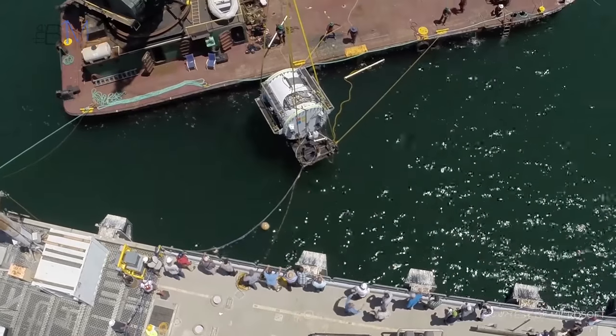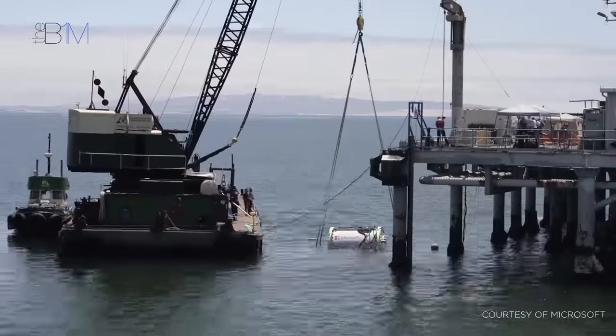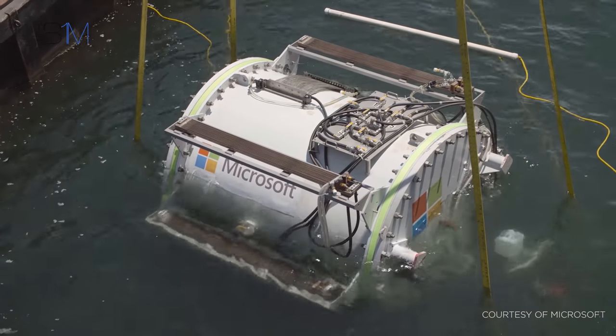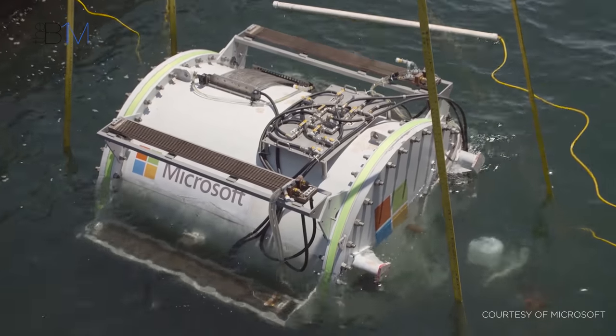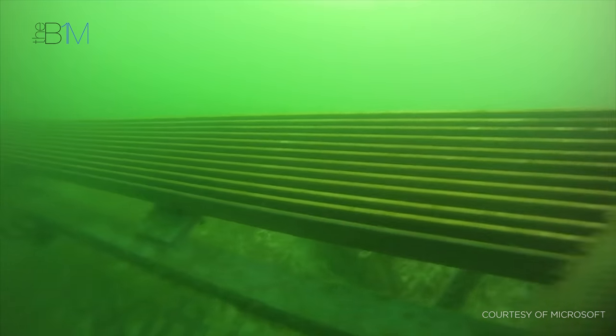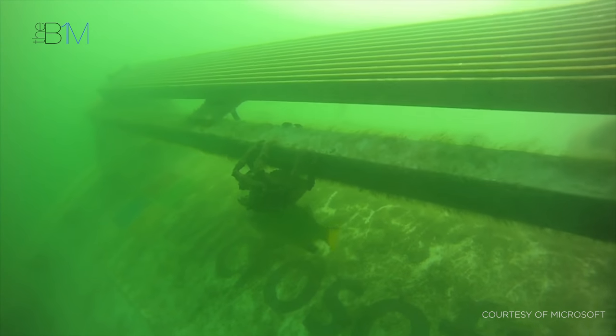Microsoft are also looking at innovative techniques, exploring the feasibility of locating data centres on the ocean floor. The firm tested the concept off the coast of California in 2015 and 2016 in a scheme codenamed Project Natick. They placed a server and cooling system within a watertight steel shell that was then positioned on the sea floor and connected back to land via a cable. Heat exchangers on the shell's exterior used the surrounding cold ocean water to cool the server and maintain an optimum operating temperature.